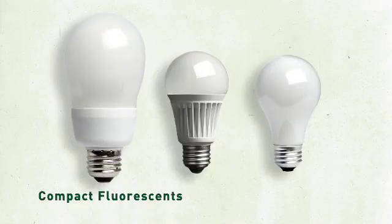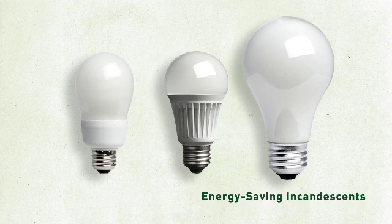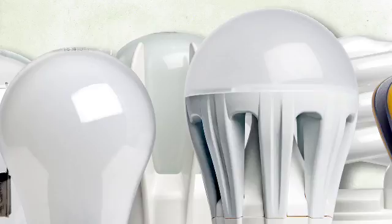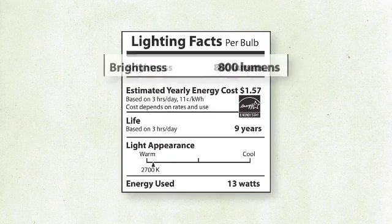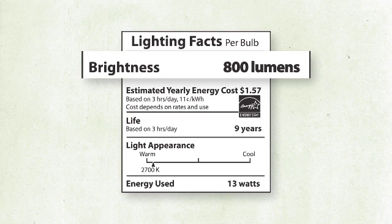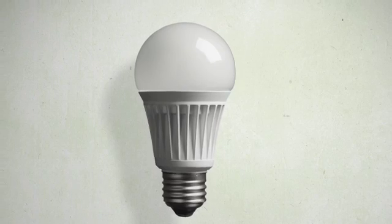With more energy-saving choices appearing on store shelves — including compact fluorescents or CFLs, light-emitting diodes or LEDs, and energy-saving incandescents — you'll have more options that save you money. So when shopping for a new bulb, look for lumens, or how bright the bulb is. Remember, lumens is the new way to shop for light.